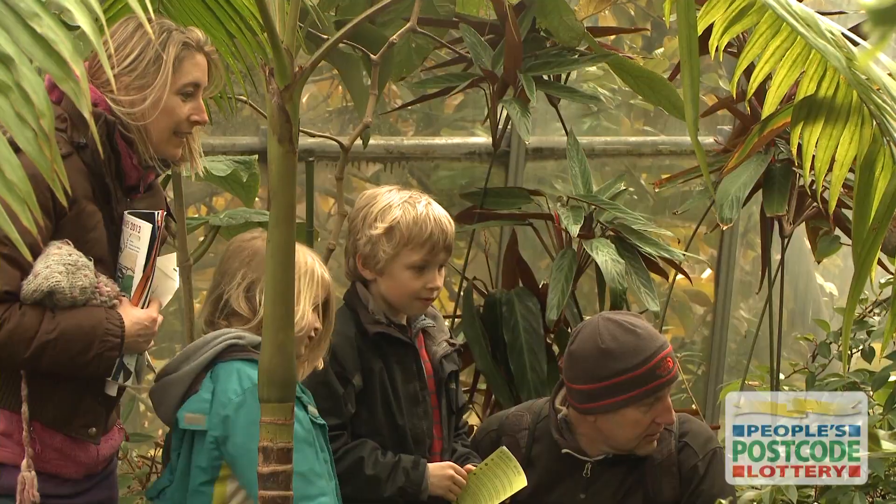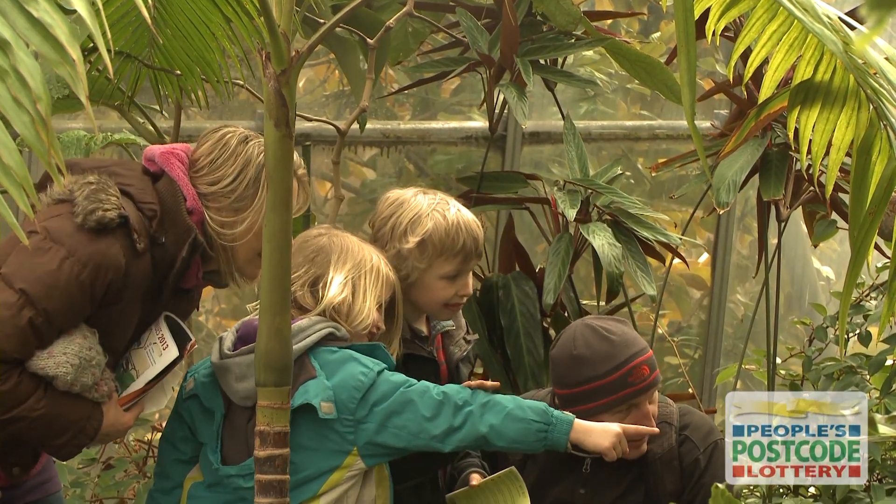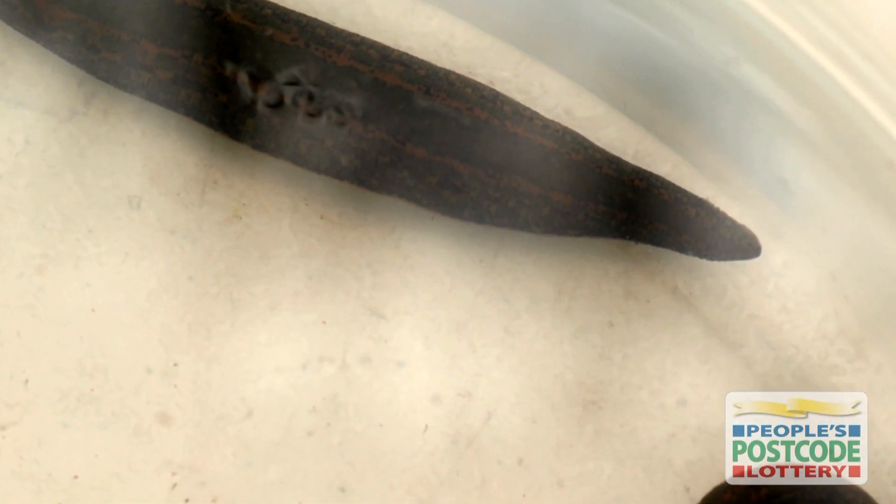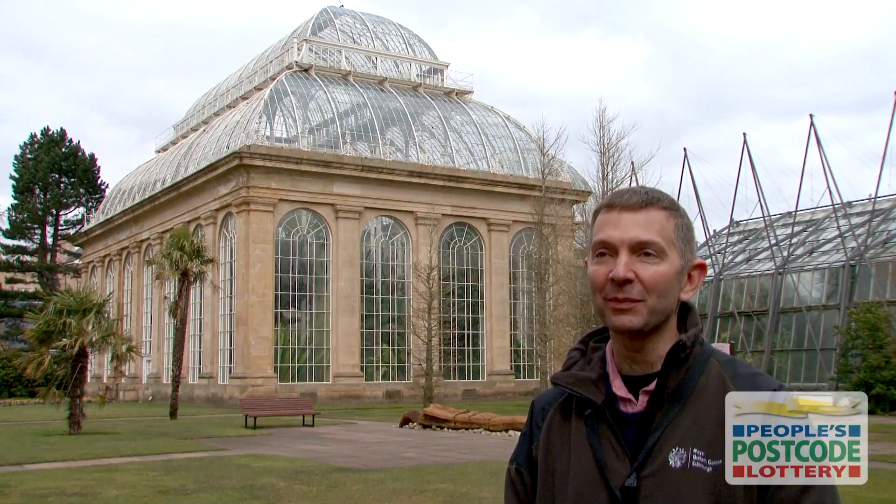All age ranges really engage with it. You can see adults asking questions, and young people who are really fascinated by bloodsucking leeches or other aspects of surviving during expeditions. It just seems to work across the age ranges.